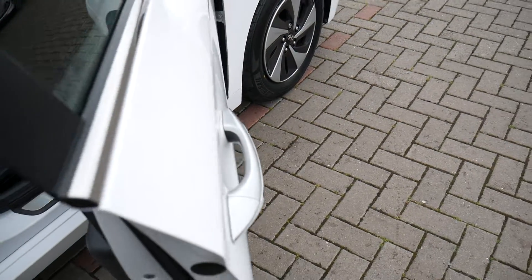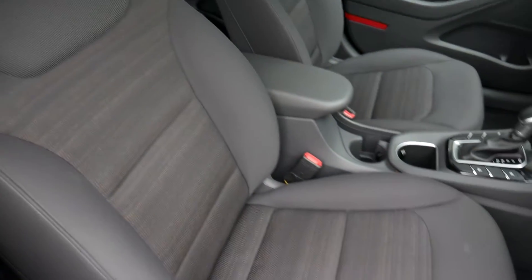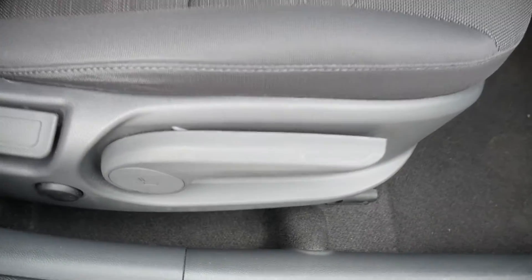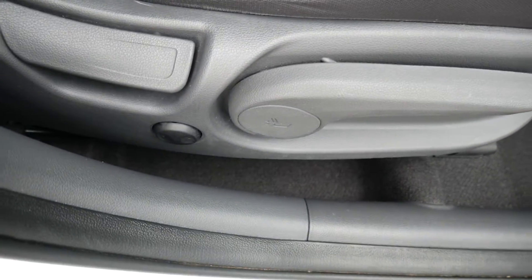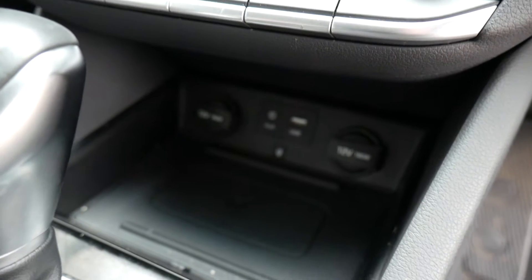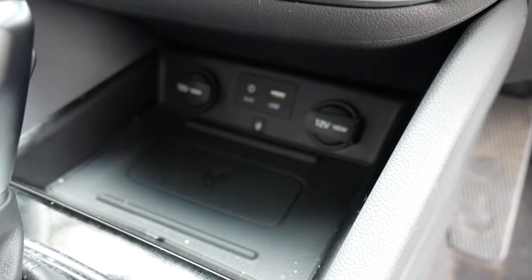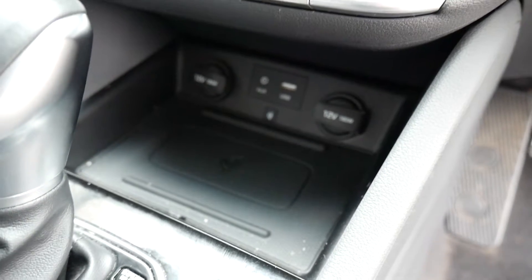Moving into the front — the front seats are nicely shaped and supportive, with really nice cloth upholstery throughout. There's a height-adjustable driver seat together with electric lumbar adjustment. Centre armrest with storage inside, a couple of cupholders, and the automatic gear selector. Heated front seats and heated steering wheel. You've got USB, auxiliary input, a couple of power sockets, and a wireless charging area for the latest smartphones.